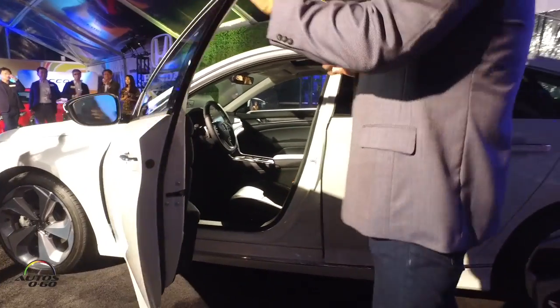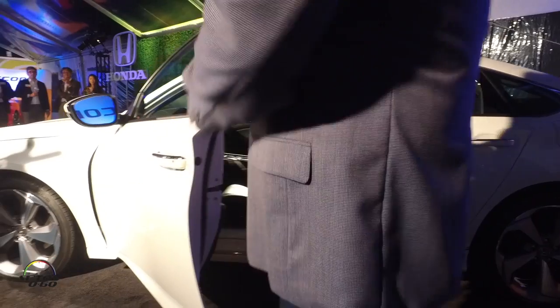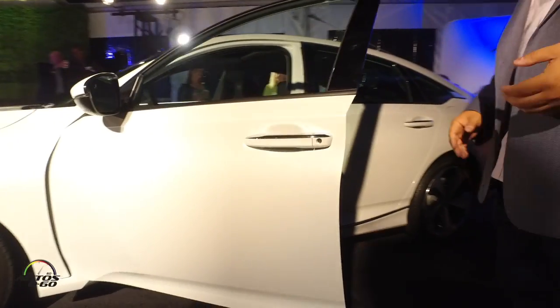So with that, I would love to invite you guys to come around, take a look, go look at the Sport model, come look at this Touring model, and if you have any questions, feel free to ask.